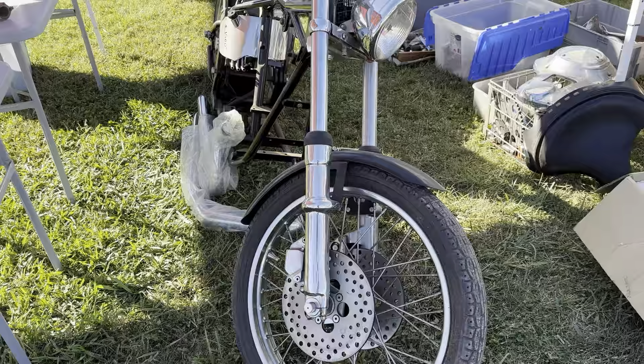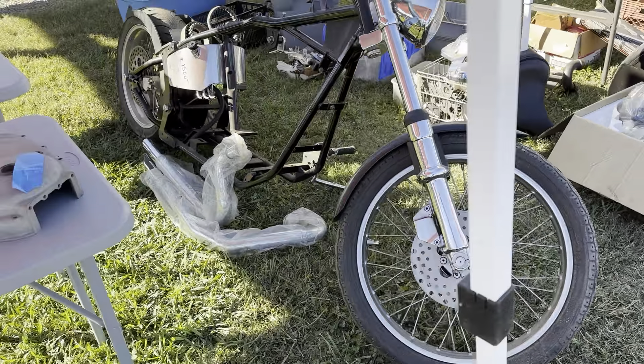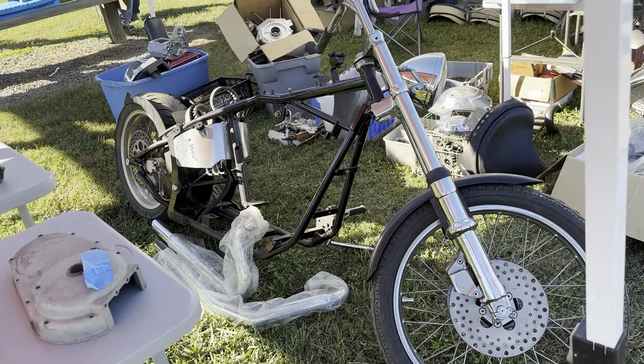Got a chopper — fifteen hundred dollars, ready to go, just needs a motor.